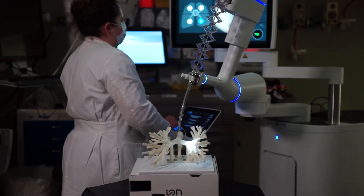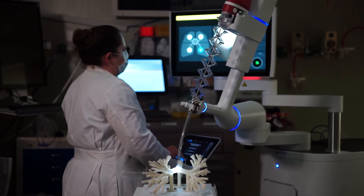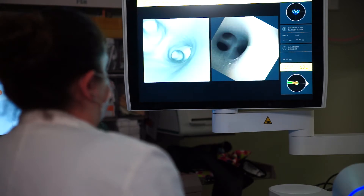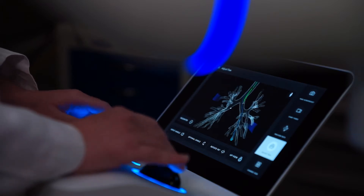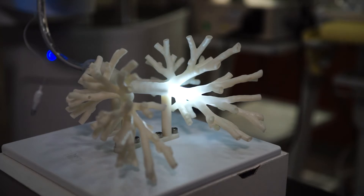The Ion Robot is a unique tool for MedStar Georgetown University Hospital. We were one of the first sites in the United States to have this commercially available for a better chance of getting a diagnosis of a peripheral lung nodule. The Ion Robot is a fancy bronchoscopy where the robot is placed to push the scope through the airway, guided by the bronchoscopist using a mousepad with a trackball, much like video games, to make a more accurate pathway to get to the target in the lung.